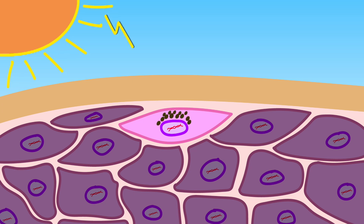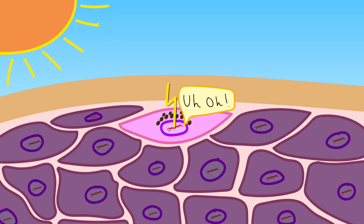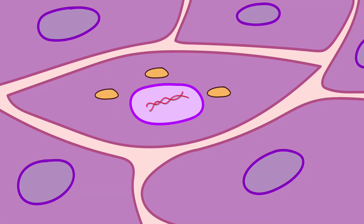But the melanin defense is far from foolproof. Regardless of how dark your skin is or how much you tan, some UV rays can sneak past, and when they do, they can damage your DNA. This can actually happen in a few different ways. Sometimes the radiation will directly zap your DNA, damaging it in just a trillionth of a second. Alternatively, UV rays can do something more sinister — they can actually turn your melanin against you.